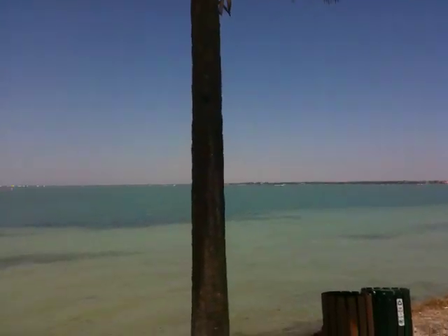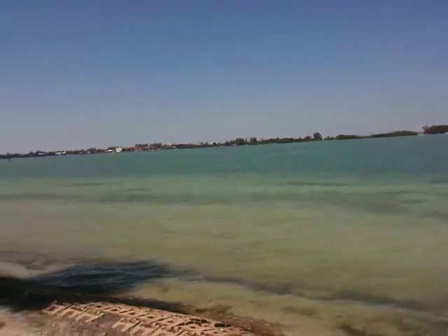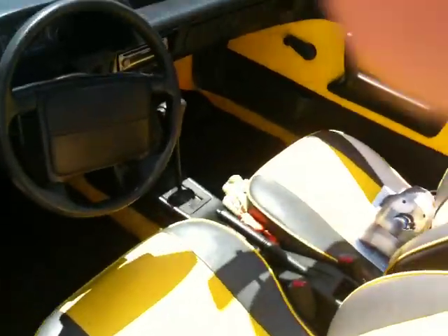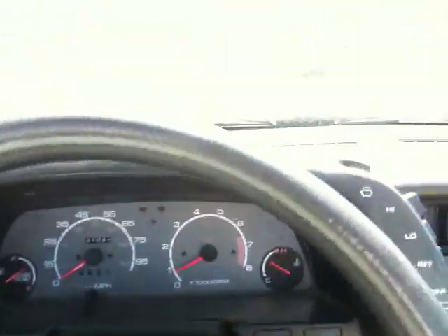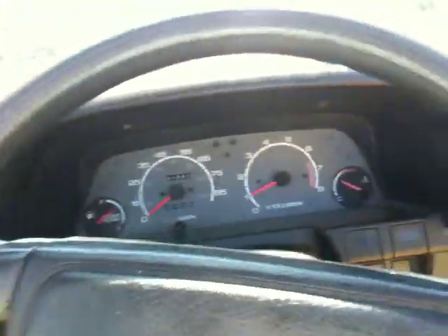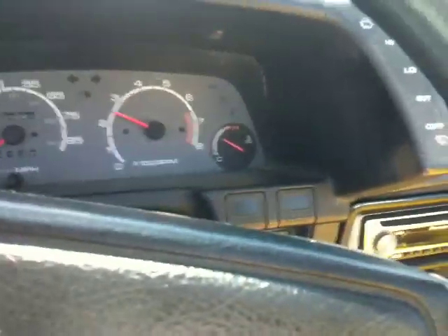Obviously a beautiful day in Florida like it always is — not that that has anything to do with the car, but I'm driving it to the beach like I always do. Let's get in here, turn that radio off — there's your idling.